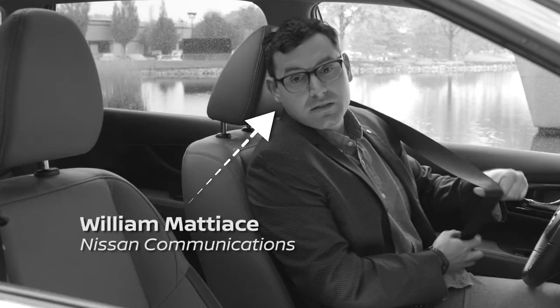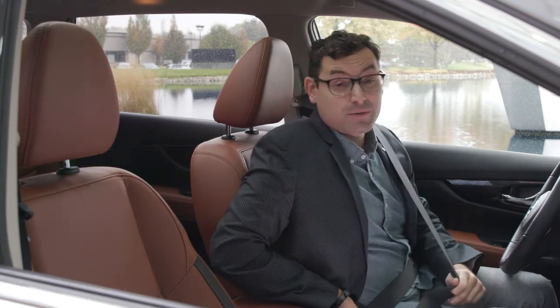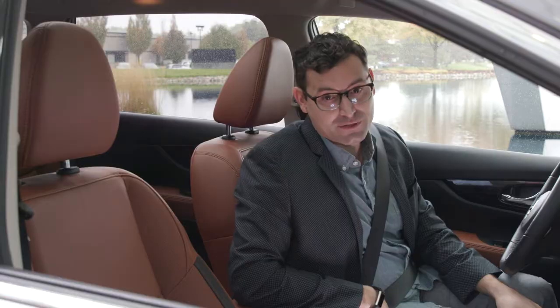Hello friends, if you find yourself behind the wheel of a Nissan with a little blue button on the steering wheel in the near future, that's a feature called ProPilot Assist and today we're gonna take it for a spin.